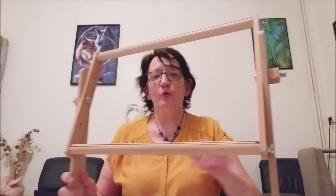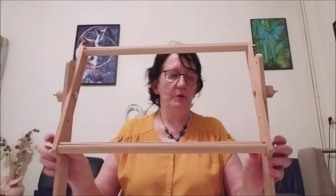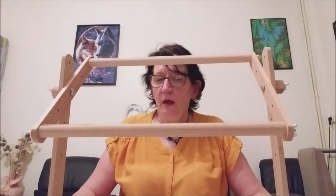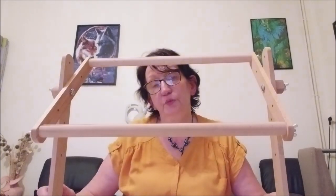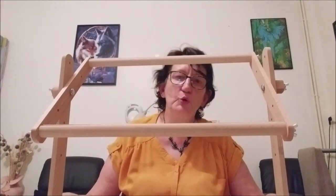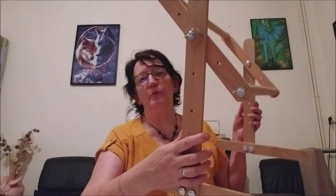Du coup, j'ai un peu les boules, mais tant pis. C'est un métier à broder — je l'ai déjà monté, on le reçoit démonté. C'est un métier rotatif pour canapé, marque Dubco. C'est tout en bois. Je l'ai déjà monté pour vous le montrer, c'était plus facile.